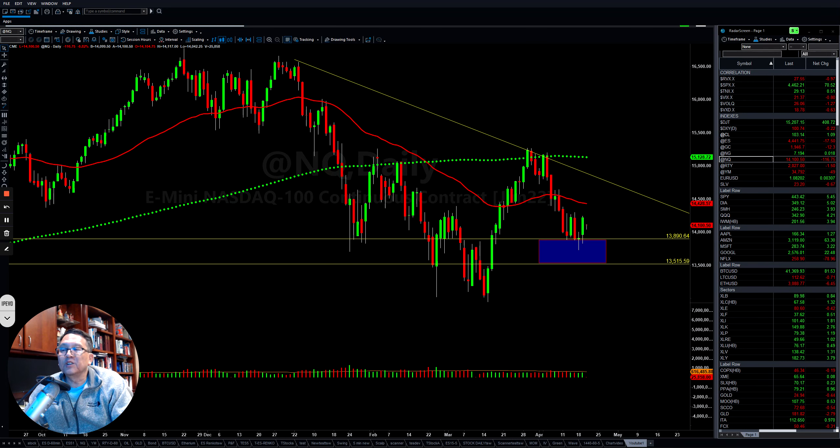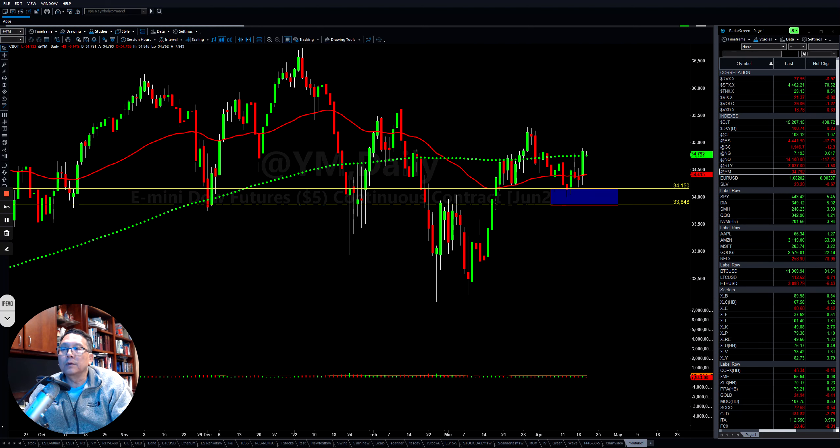If you look at the NASDAQ, it also found support and now it's trying to find a way to push back up to retest the downtrend line. The Dow also found support and now they're trying to put it back up again.